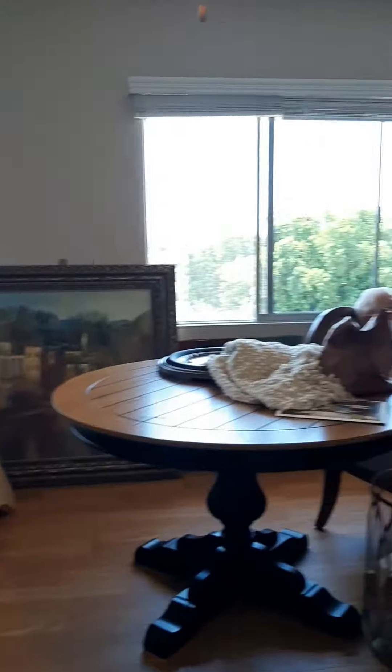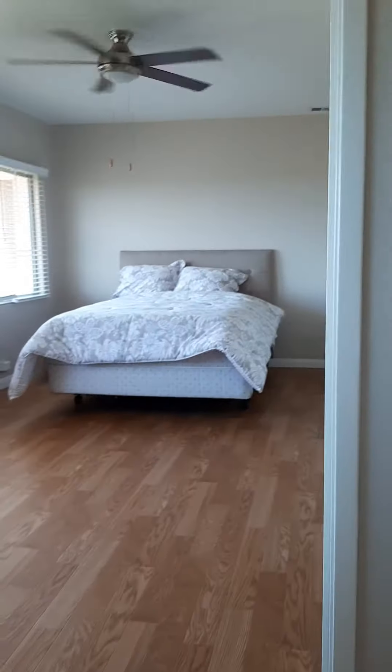So it is $300 — it is a check, okay? So you can either mail it to me, or you can come and drop it off, it's up to you. Okay, here's the kitchen again. Here's the bedroom.